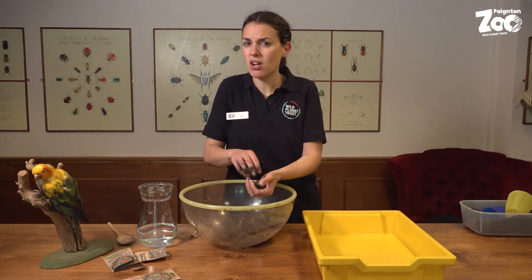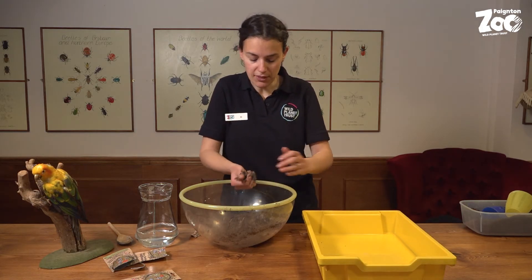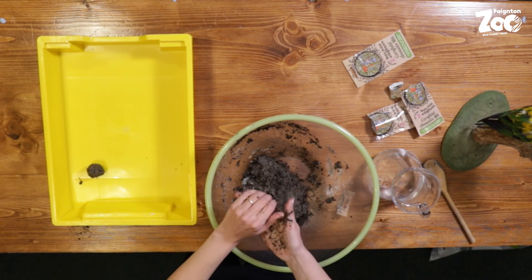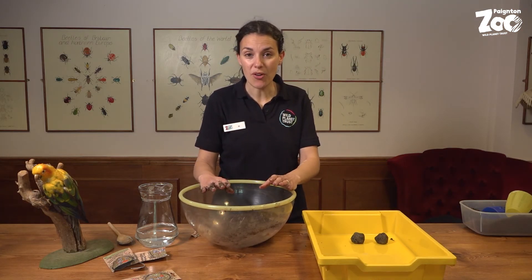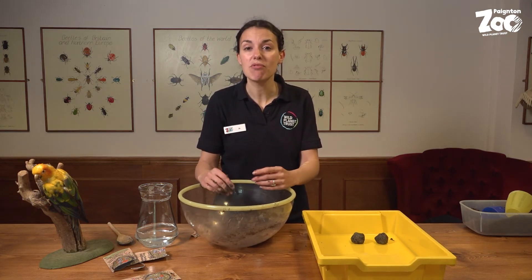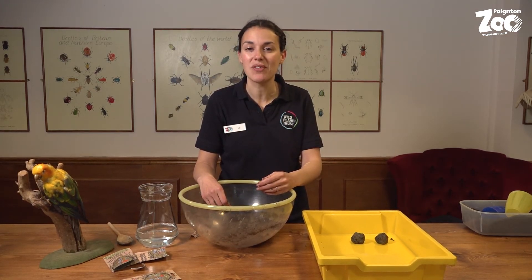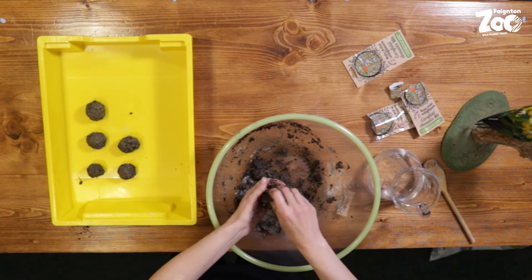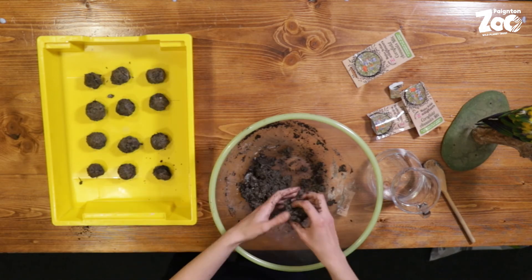Once you've got it all mixed together, start making them into balls. A small marble size is probably a good size. Pop them on a tray and leave them to dry — as simple as that. Once they're dry you can take them out and throw them on a bare patch of soil. You don't need to crush them or anything — just leave them. The rain will soften them and then you'll be able to watch them grow, and you'll have some fantastic wildflowers filling that bare patch of earth.